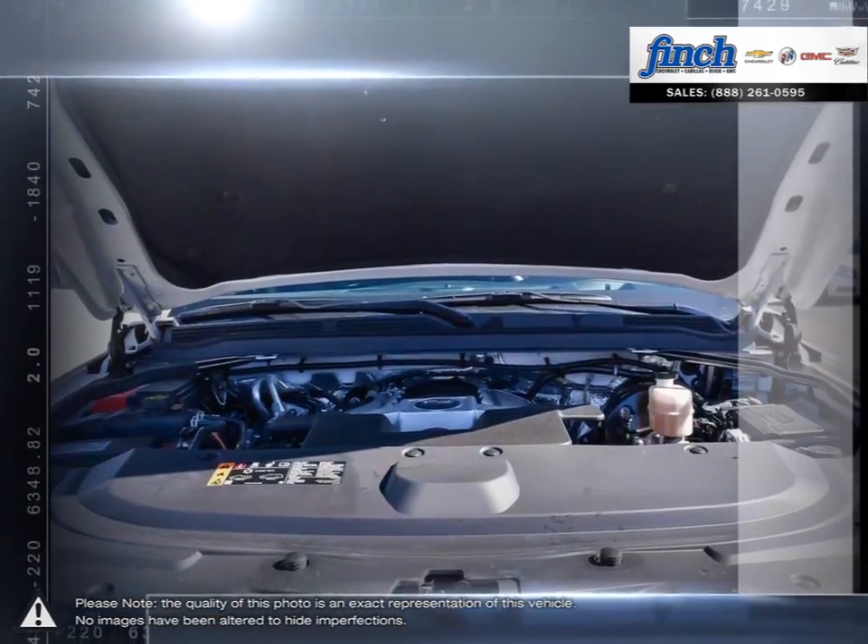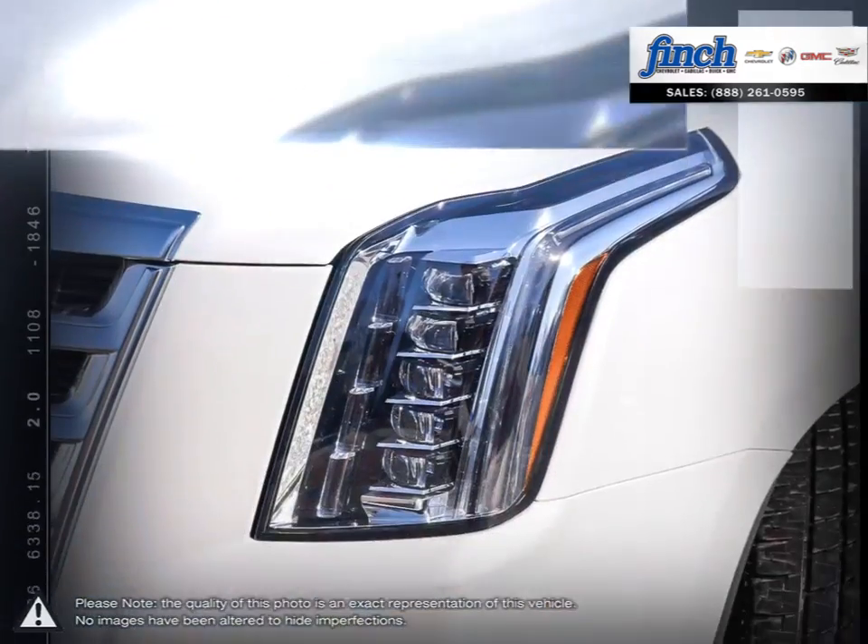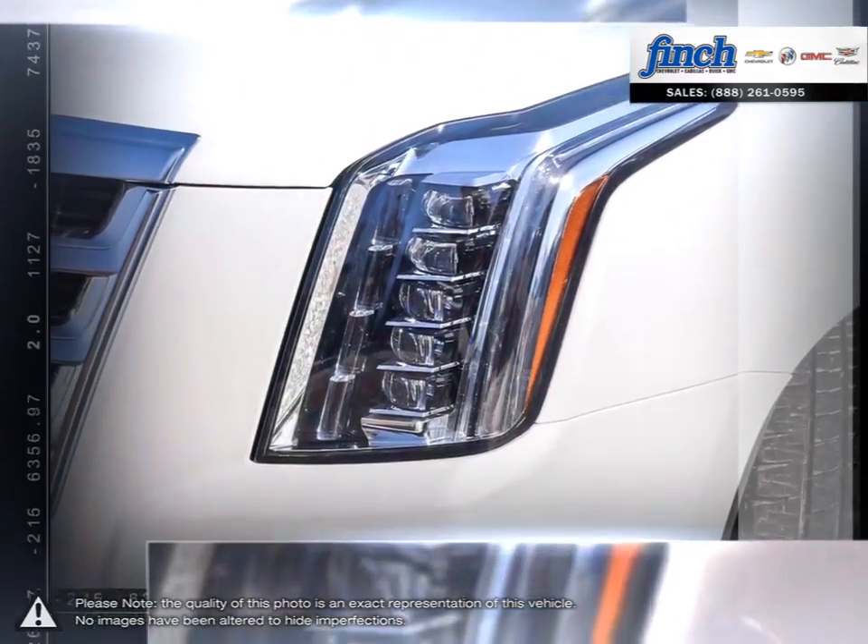With a powerful and responsive engine you'll never be at a loss of power, and thanks to the excellent towing capacity the Escalade is able to haul heavy cargo with ease.